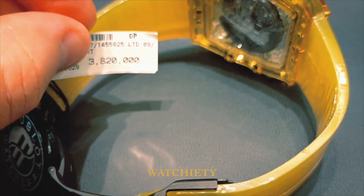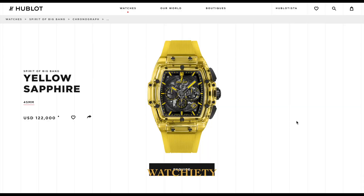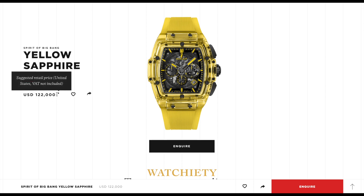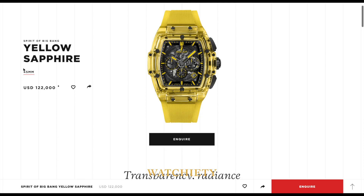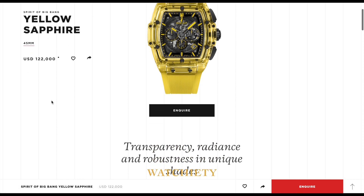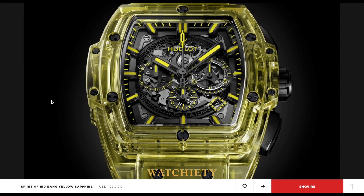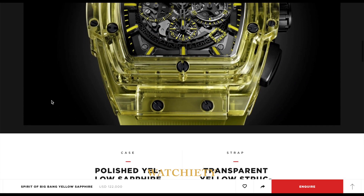Just 100 pieces of the Spirit of Big Bang yellow sapphire watch will be produced worldwide, so it's a very limited run. Each is finished with a transparent yellow lined strap and is water resistant to 50 meters. Retail price is US$122,000.